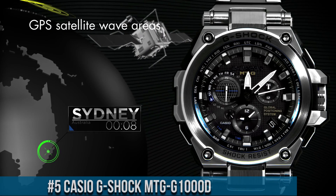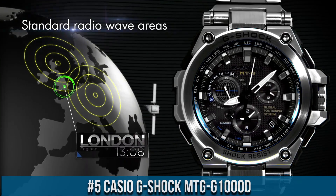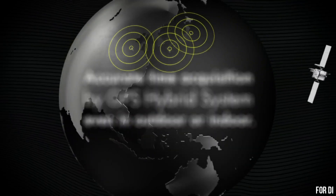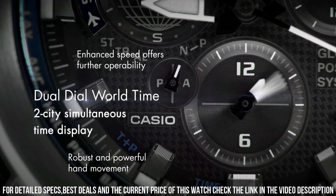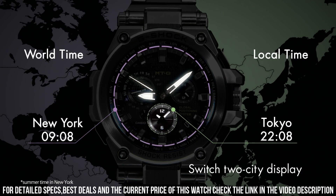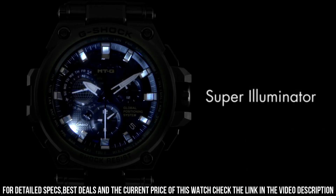Number 5: Casio G-Shock MTG-G1000D. It is equipped with Japanese solar quartz movement and 5455 caliber. Polymer, stainless steel case of round shape. Case dimensions are 54.7 mm in diameter and 16.9 mm in thickness. The dial of this Casio watch is black. Display type: analog. This timepiece has sapphire antireflection coating glass. Stainless steel, polymer band, band color silver. 200M water resistance.